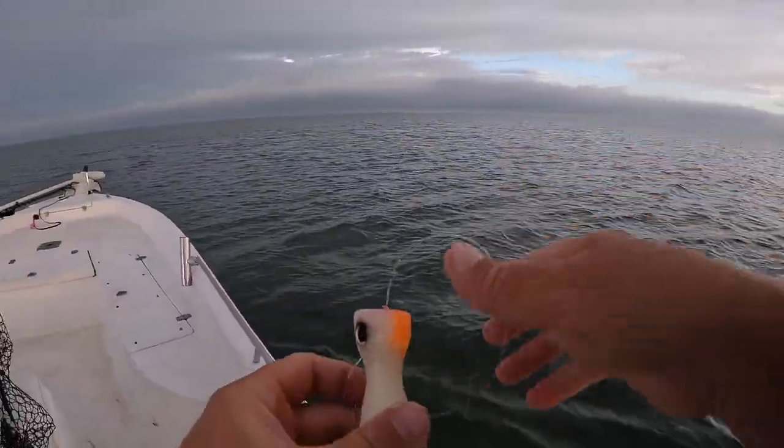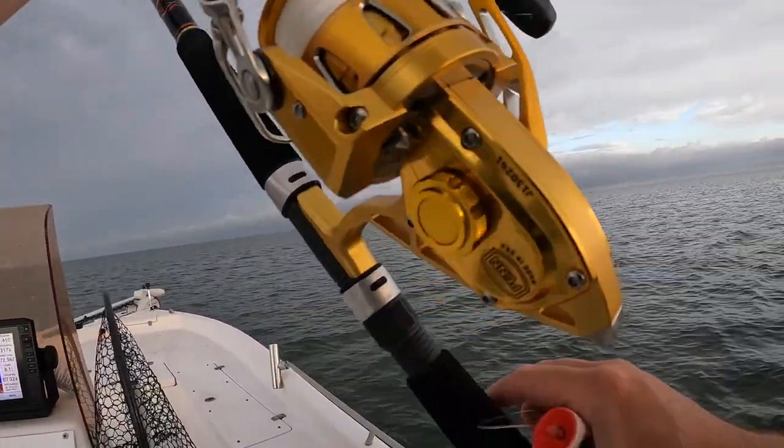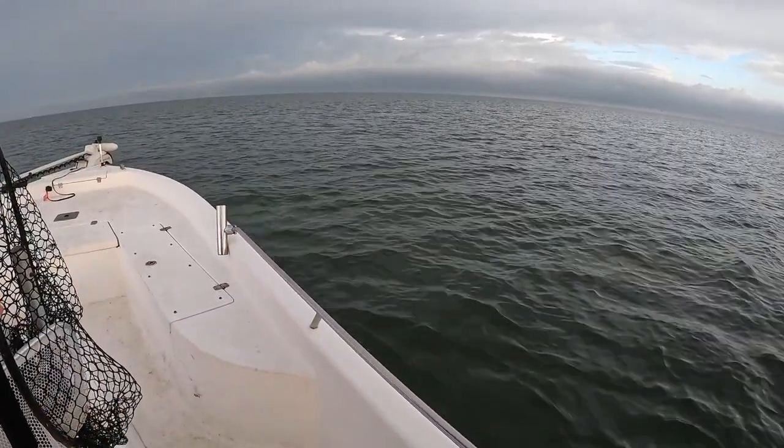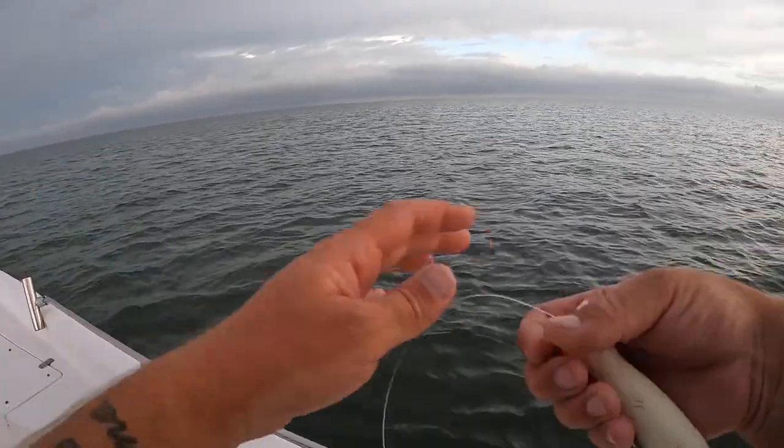I'm having line malfunctions and wind knots. I'm going to have to get this reel re-spooled — I spooled it at home and I don't know, usually I don't have an issue but this morning I am. So I'm going to bring another big rod and switch to some light tackle and try to find some flounder.